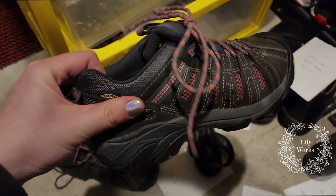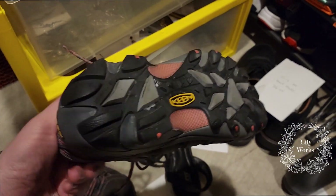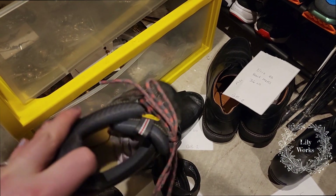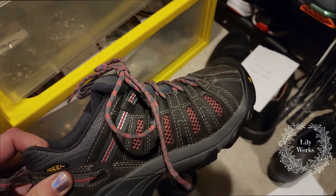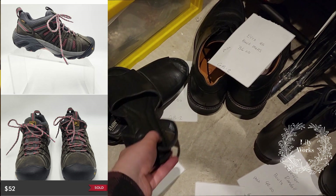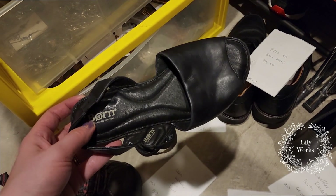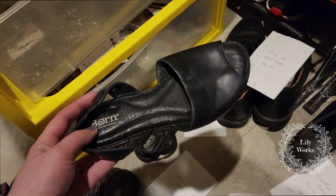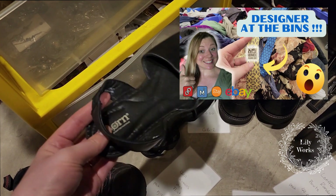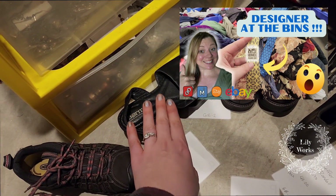Here are some Keen Women's Flint hiking shoes. If you see Keen hiking shoes, take a second look at them — they typically do well if they're in pretty decent shape. These sold for $52 on Poshmark and I picked them up at Goodwill for $12.99. These were in a Goodwill bins clothing bin — new without tags — and sold on Poshmark for $33, and I paid around $2.